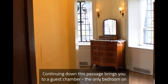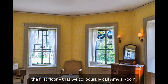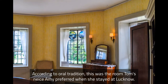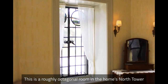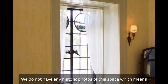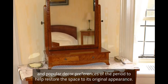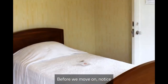Continuing down this passage brings you to a guest chamber — the only bedroom on the first floor — that we colloquially call Amy's room. According to oral tradition, this was the room Tom's niece Amy preferred when she stayed at Lucknow. This is a roughly octagonal room in the home's north tower and is awaiting restoration in the coming years. We do not have any historic photos of this space, which means we'll rely on any remaining physical evidence and popular decor preferences of the period to help restore the space to its original appearance.